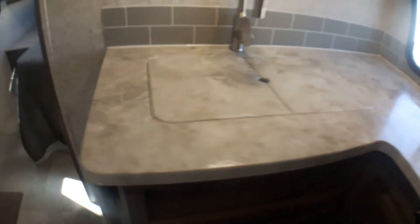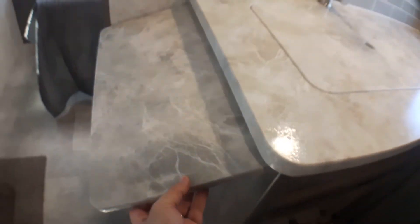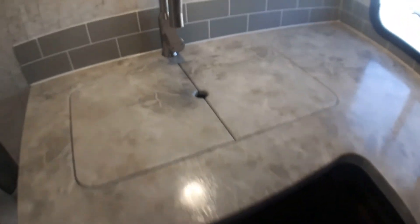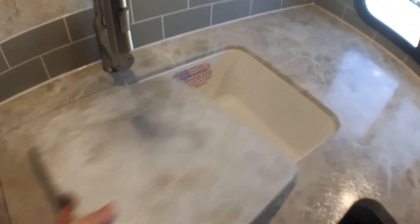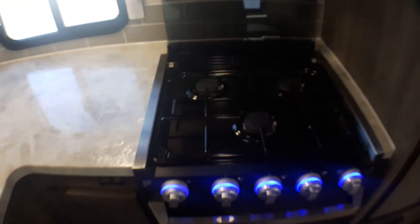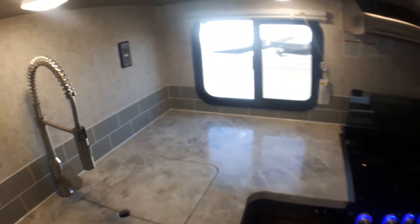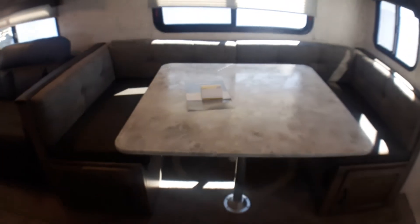Great counter space here, and they've added to that with this model — you've got a flip-up counter extension as well, should you need it. Great high-rise faucet, 50-50 design in the sink, and you've got the ability to hot-drop up to 500 degrees right into that sink without any issues at all.